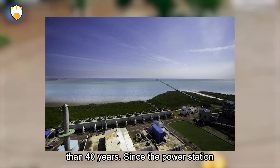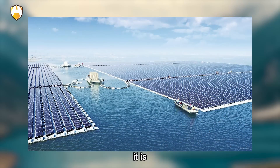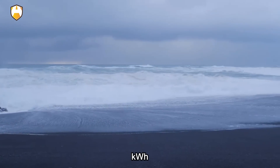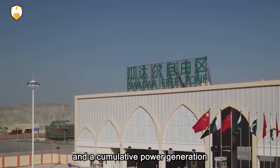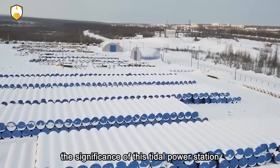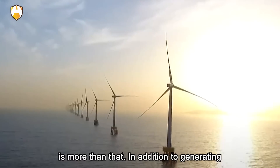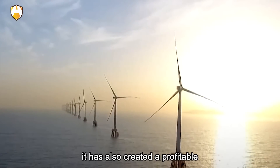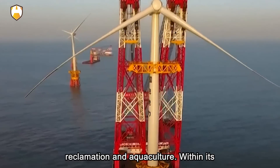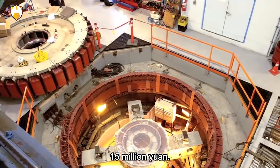Since the power station was completed and put into production, after years of strong winds and waves, it is still running normally, with an average annual power generation of 7.2 million kilowatt-hours and a cumulative power generation of more than 200 million kilowatt-hours. The significance of this tidal power station is more than that — in addition to generating electricity, it has also created profitable opportunities for local agricultural reclamation and aquaculture. Within its reservoir, the annual output value of seafood farming exceeds 15 million yuan.